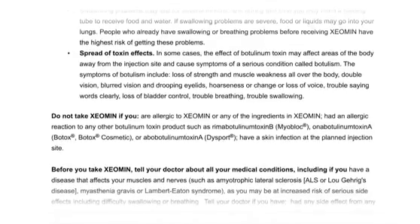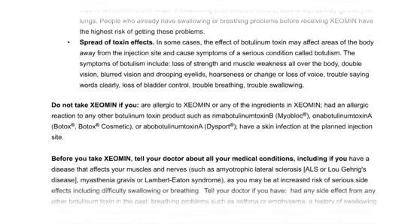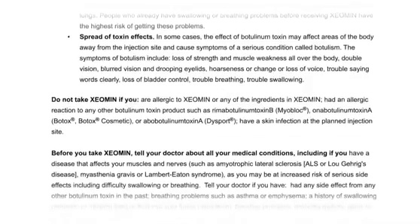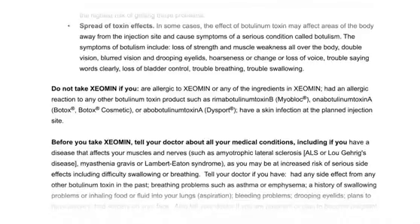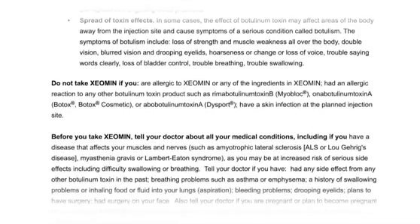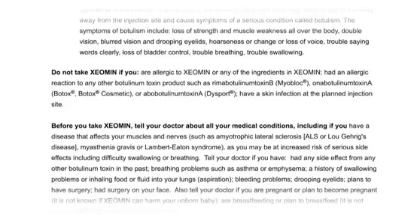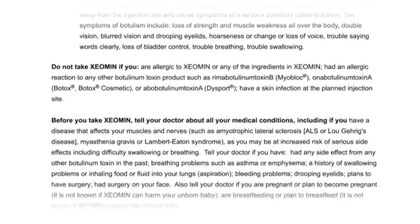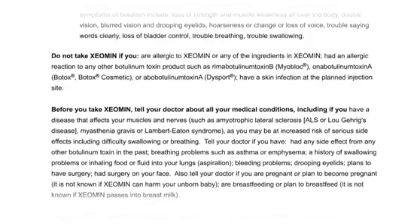Do not take Xeomin if you are allergic to Xeomin or any of its ingredients, or if you have had an allergic reaction to any other botulinum toxin product such as RimabotulinumtoxinB (Myobloc), AbobotulinumtoxinA (Botox, Botox Cosmetic), or AbobotulinumtoxinA (Dysport), or if you have a skin infection at the planned injection site.